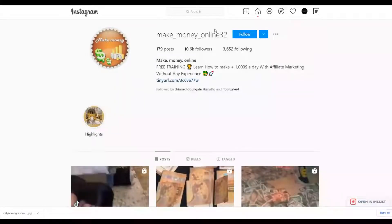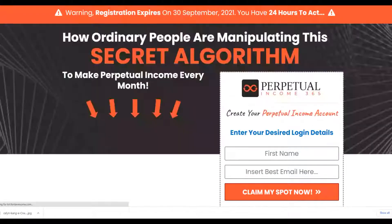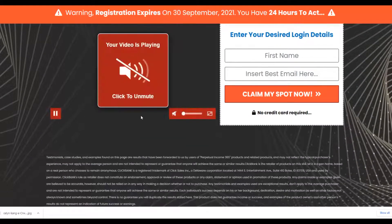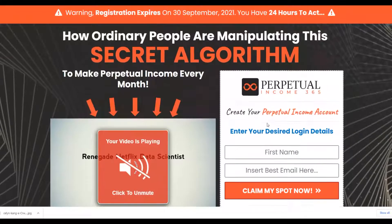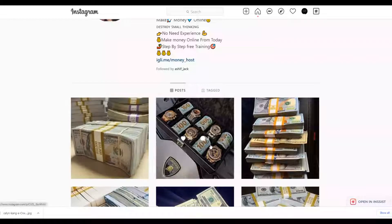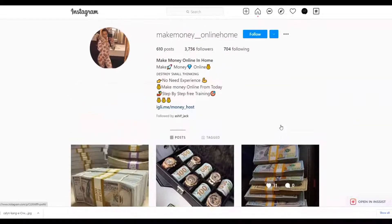Clicking the bio link takes visitors straight to the affiliate offer on ClickBank or Digistore24. Others are already promoting this exact offer and it converts well. To summarize: create an account, post lots of money images, add a call to action in the bio with your affiliate link. I recommend using a simple landing page like Linktree or Google Sites so your links don't get blocked on Instagram.